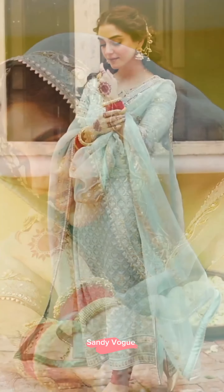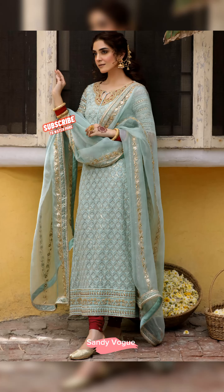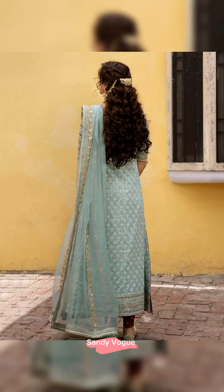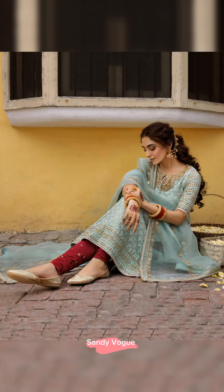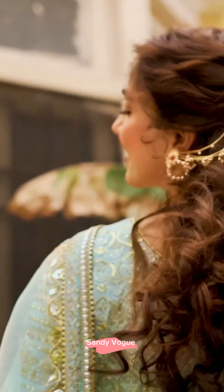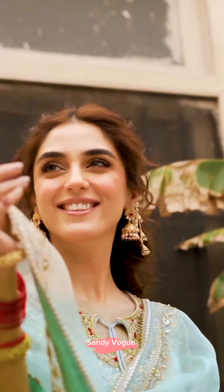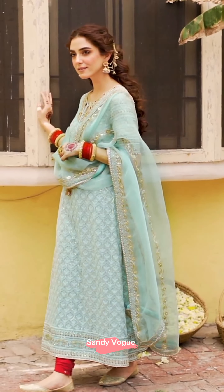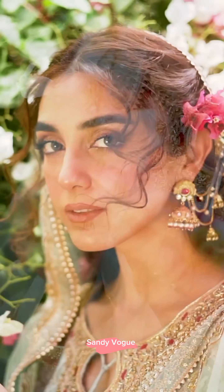Mint blue and berry hued kameez and churidar ensemble crafted with Swiss chiffon, hand embellished with a variety of sequined dabka along the neckline with hints of playful fashion work making it majestic. The matching organza duperta features a spray of gota and block printing. The ensemble is completed with Korean raw silk berry churidar pyjama embellished with sitara all over. Ready to wear articles price is Rs. 70,000.